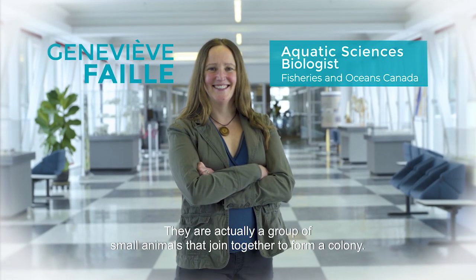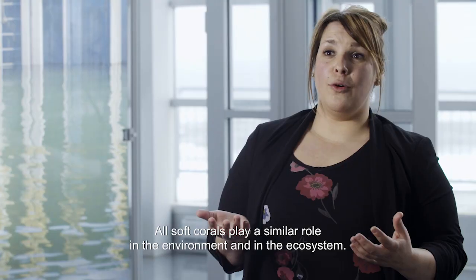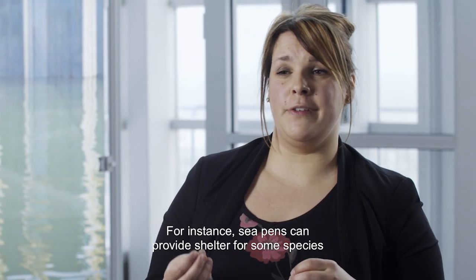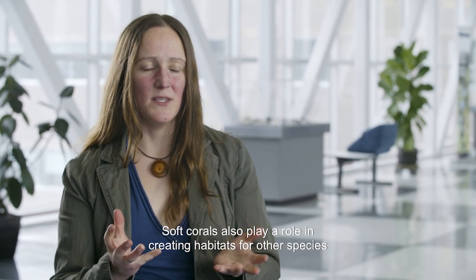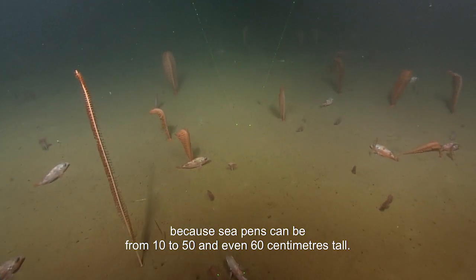Seapens are soft corals. They're actually a group of small animals that join together to form a colony. All soft corals play a similar role in the environment and in the ecosystem. For instance, seapens can provide shelter for some species and serve as pantries, since a number of small crustaceans take shelter there. Soft corals also play a role in creating habitats for other species, because seapens can be from 10 to 50, and even 60 centimeters tall.